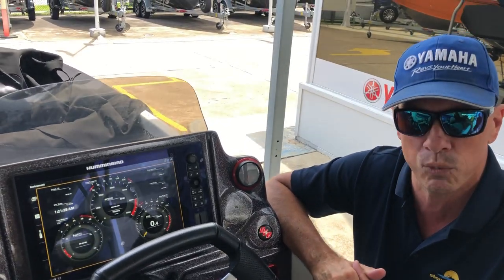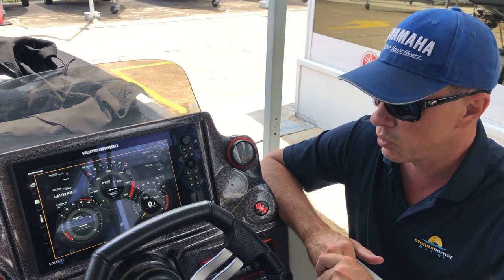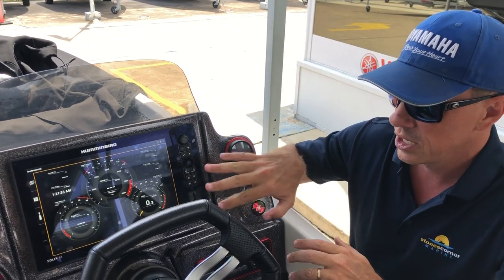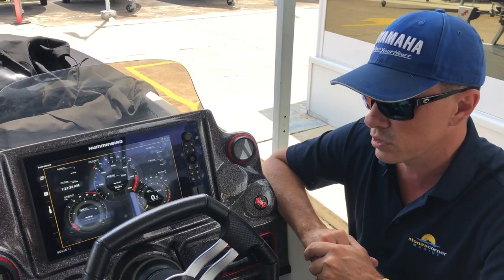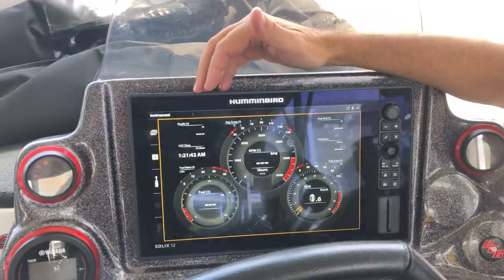We've got a basic setup here where we're going to allow the customer to customize to his liking. What we're going to demonstrate is one of the default displays and what's available. I'm just going to start at the top right and go across the screen.